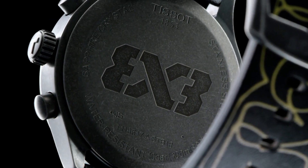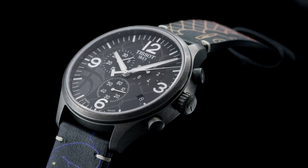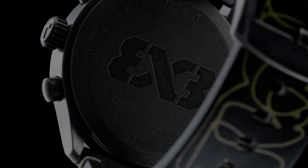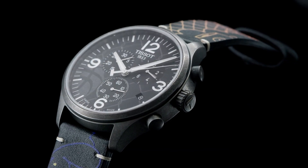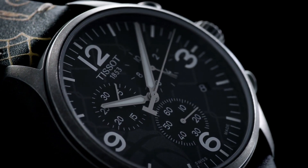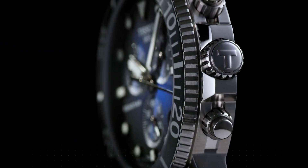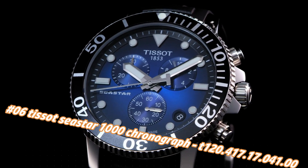Fixed antique PVD bezel. Anthracite dial with silver-tone alpha-style hands and index hour markers. Arabic numerals mark the 3, 6, 9, and 12 o'clock positions. ETA caliber 10.212 quartz movement. Scratch-resistant sapphire crystal. Pull/push crown. Solid case back. Round case shape. Case size: 45mm. Case thickness: 11.2mm. Band width: 22mm. Tang clasp. Water resistant at 100 meters / 330 feet.